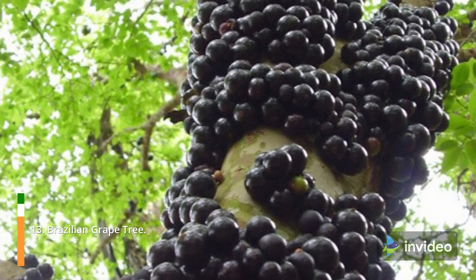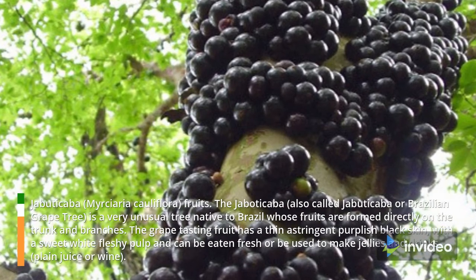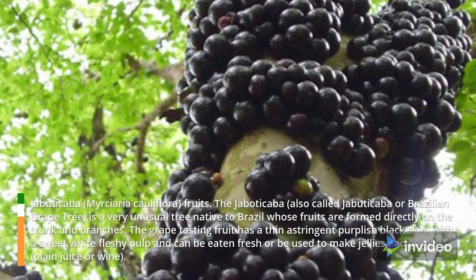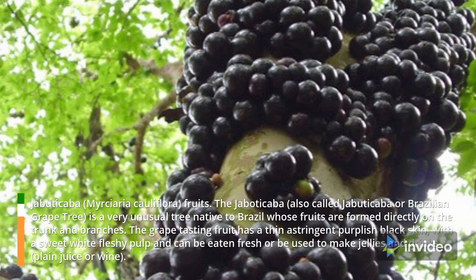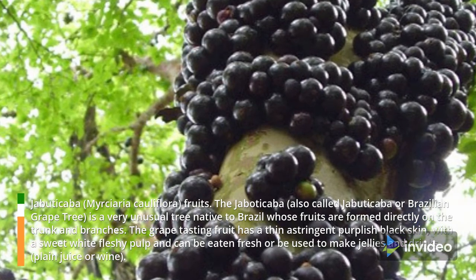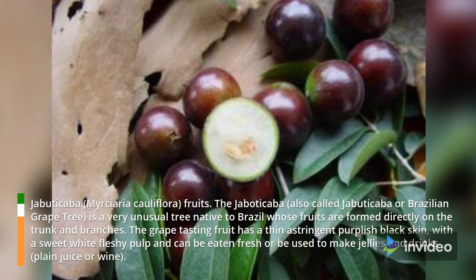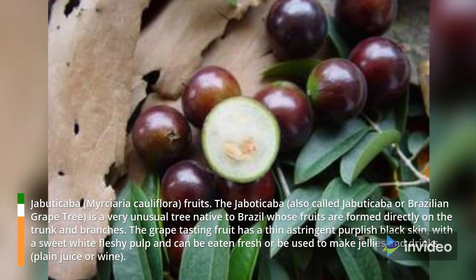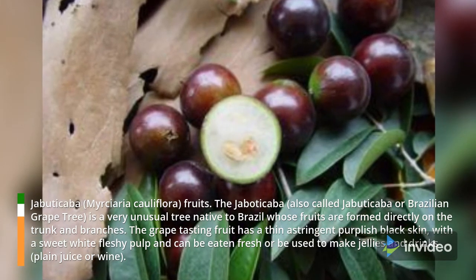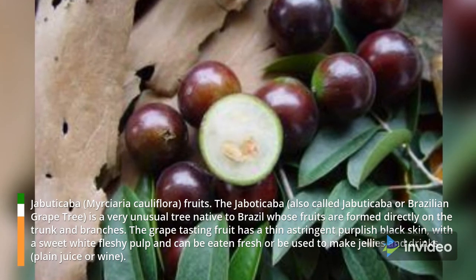13. Brazilian Grape Tree. The jabuticaba, also called jaboticaba or Brazilian Grape Tree, is a very unusual tree native to Brazil whose fruits are formed directly on the trunk and branches. The grape-tasting fruit has a thin astringent purplish-black skin with a sweet white fleshy pulp, and can be eaten fresh or used to make jellies and drinks, plain juice or wine.